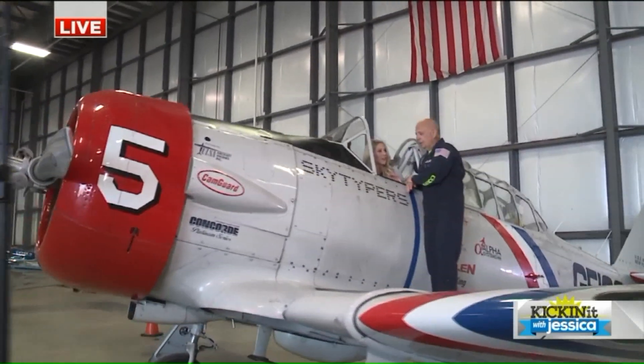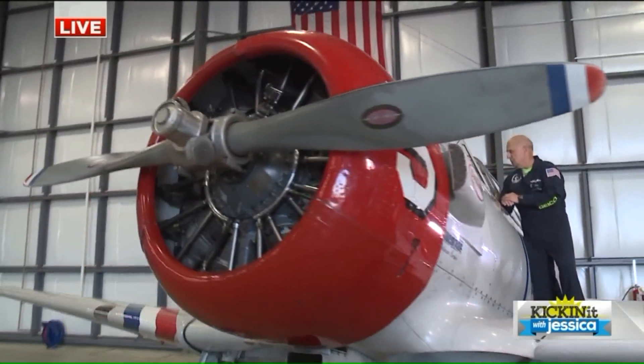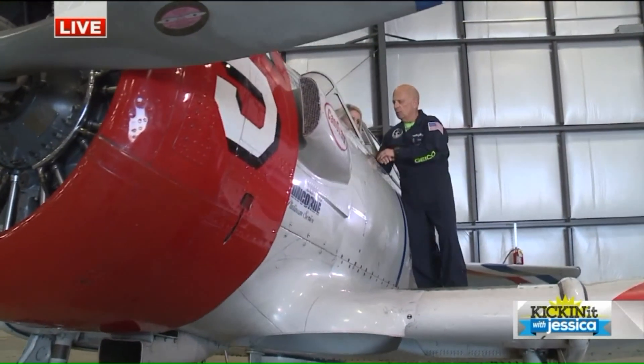Unbelievable that it's that old — I love that. We are so grateful to GEICO to let us bring these things out and show them off to the people, and give them a sense of what those folks had to go through in terms of training and flying.